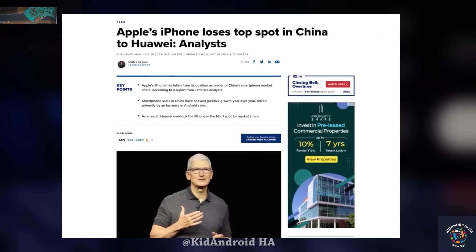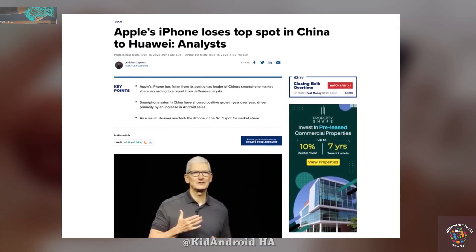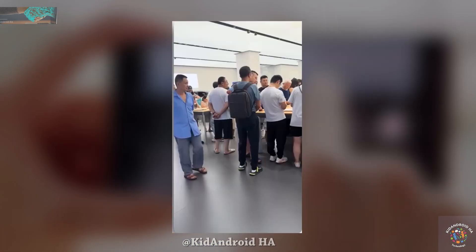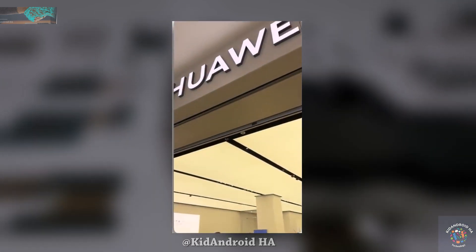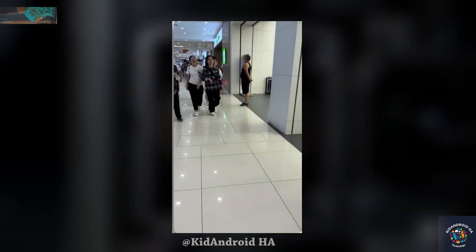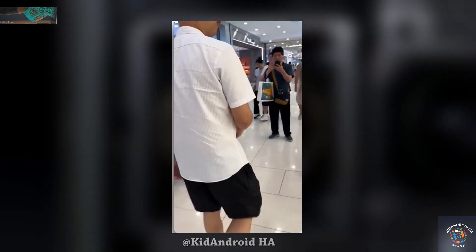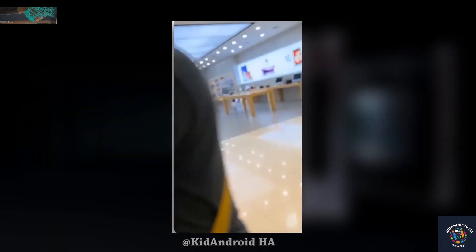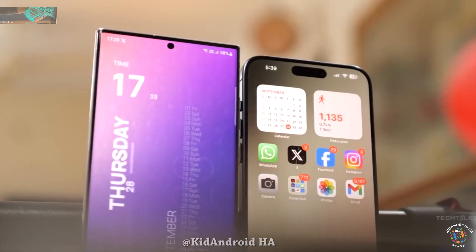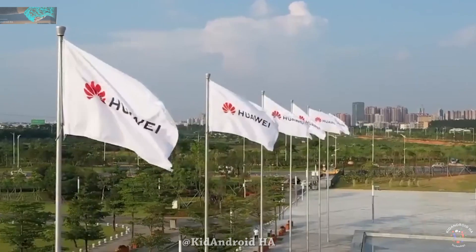Huawei has recently surpassed Apple to become the top-selling smartphone maker in China. Analysts predict that Huawei's ascendancy will continue into 2024. This poses a challenge for Apple since China is a critical market, accounting for a significant 22% of their total iPhone shipments. The competition from Huawei may result in Apple losing tens of millions of iPhone sales in the region.